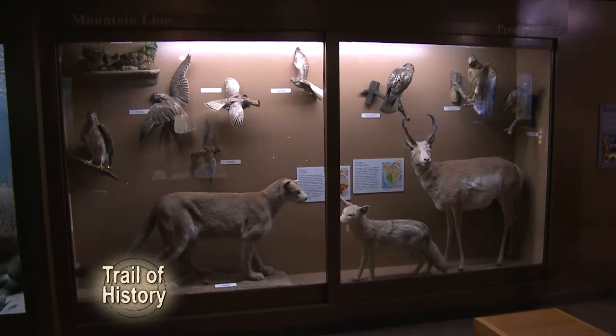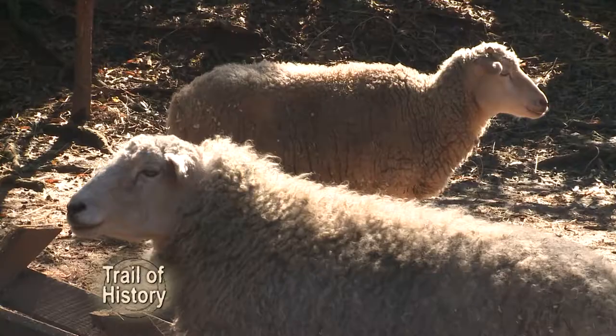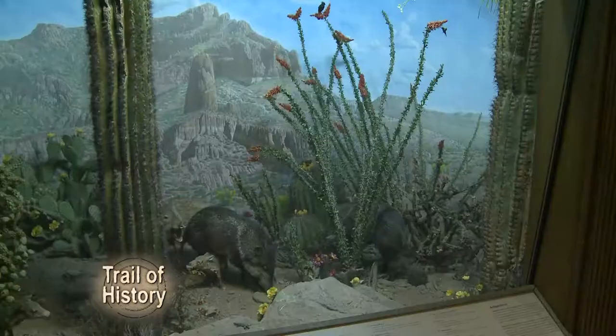And you might be asking yourself, how does this have anything to do with history? Well, it's natural history. Natural history is the scientific study of the natural world — plants, animals, minerals, geology. That's all the ingredients needed to make up what you'll find at the Scheele Museum of Natural History.